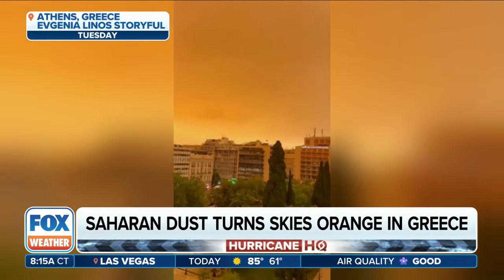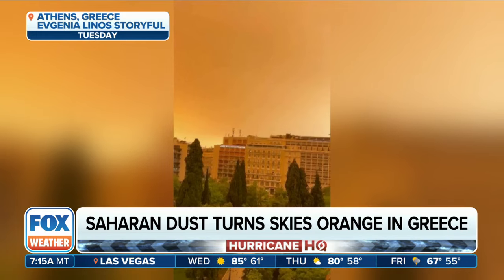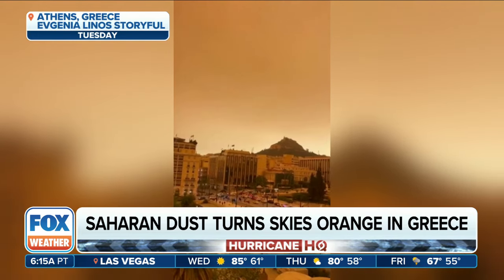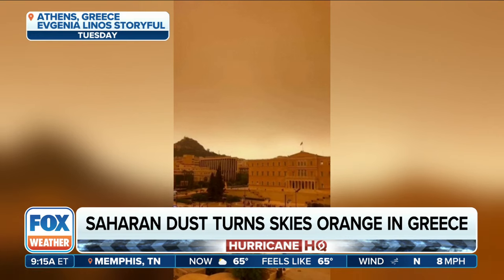What we have seen here in Greece is dust from the Sahara, and it even changed the color of daylight. That does hearken back to New York — it looks like when we had the wildfire smoke out of Canada.